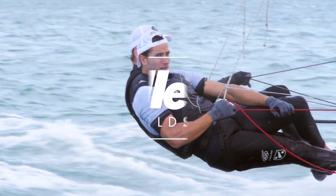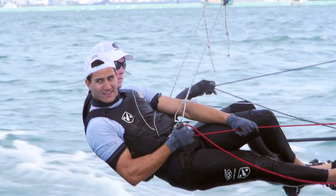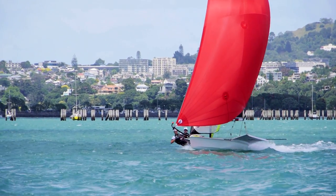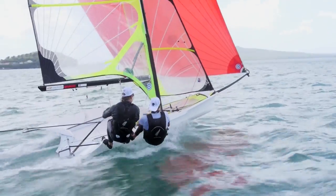The 49er class is a two-person high-performance skiff. Both the helmsman and the crew are out on trapezes and it's got three sails: mainsail, jib, and then a gennaker which you use when you're going downwind. My role on the 49er is the crew, so I trim the sails and predominantly just try and make the boat go fast.